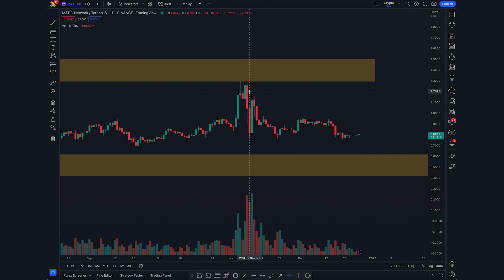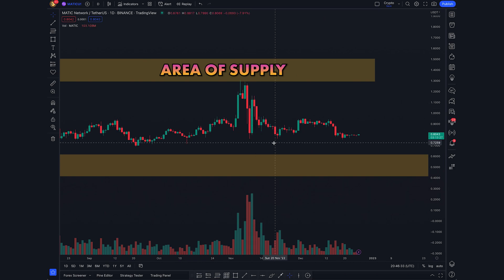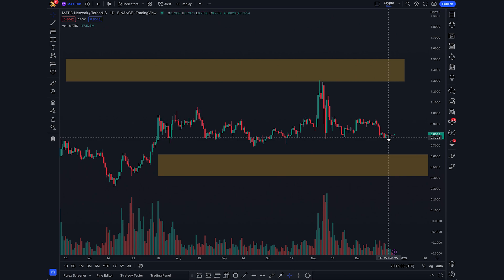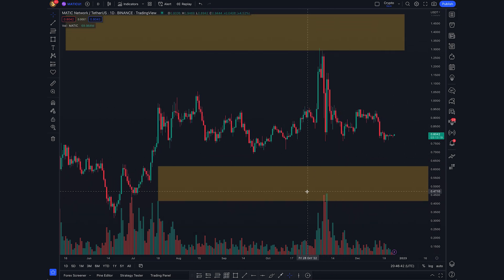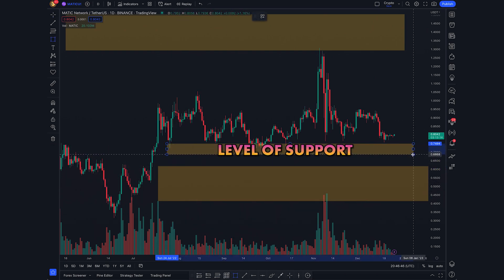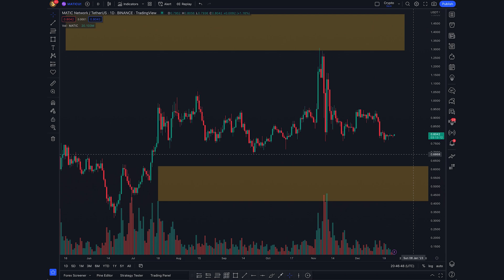Going to the one-day chart, we can see we reacted off a supply level up here around $1.13, and that pushed us all the way back down to the 75 to 80 cent mark. There's unfortunately nothing looking to push this up right now. There's an overall level of support we may continue to bounce from, but in terms of unmitigated levels it does look like we could come back down to around 64 cents if we don't hold the current level.